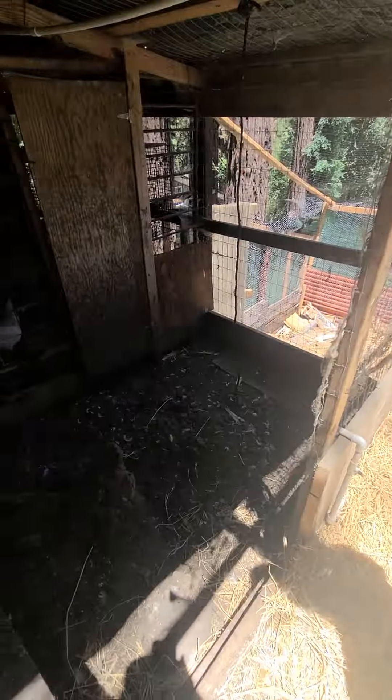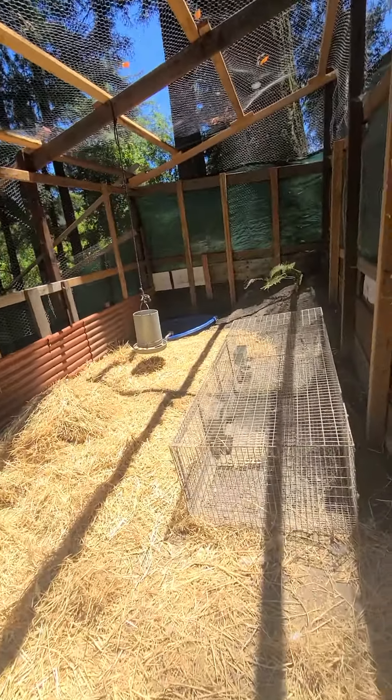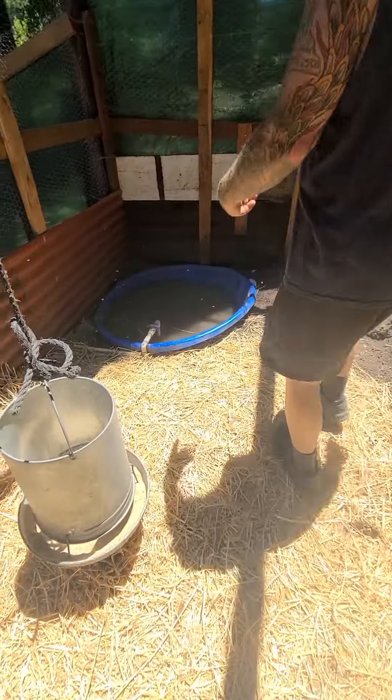Each property can have 15 birds, so that basically doubles the size of my flock. I've got to pay attention to all these city ordinances because there are a lot of rules about small animals at the county level.